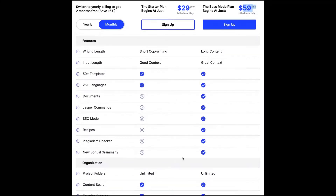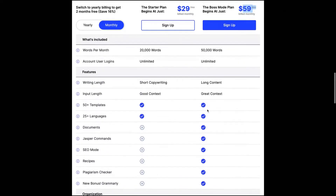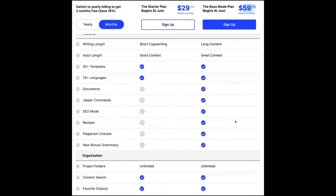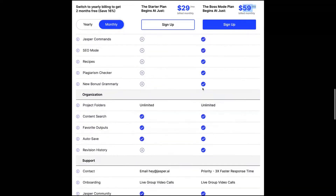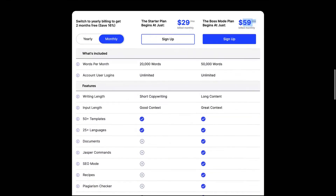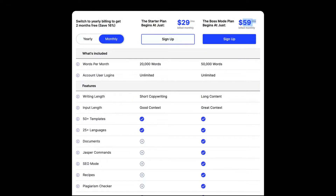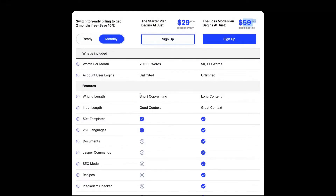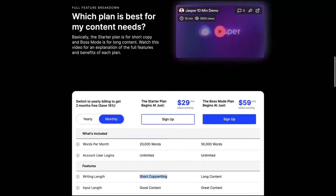With the starter plan, you're not getting many features, which means you'll get a tool that is similar to other copywriting AI tools. They removed the plagiarism checker, the Grammarly bonus, the documents, and the long-form content. So you'll only use it for short-form content — but Jasper really shines with long-form.